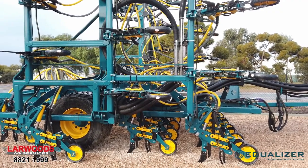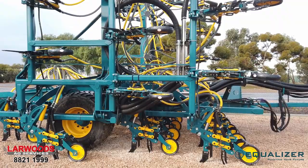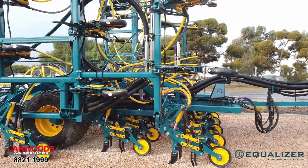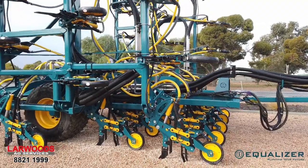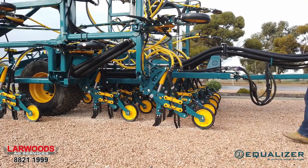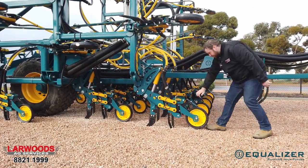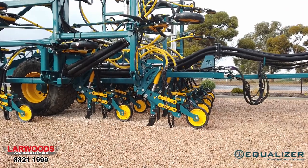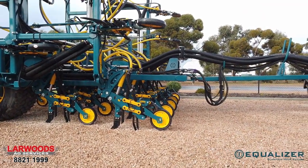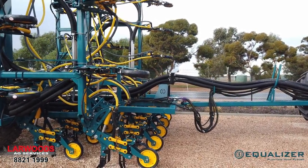40 row units with semi-active tyne assemblies which allow the fertiliser knife to break away separately from the seed boot, 10 millimetre knife points, 70 millimetre pneumatic press wheels with adjustable depth and down pressure, mud scrapers, and a rear tow bar for tow-behind air cart — plus the Equaliser spare parts care package.